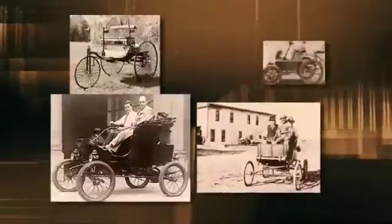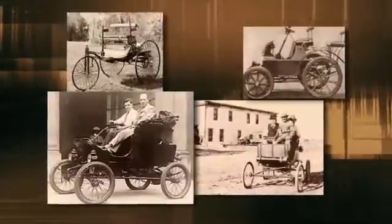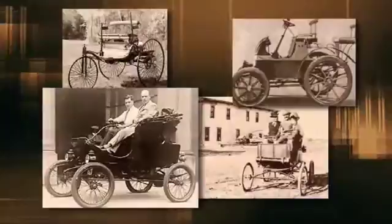So with all those choices, why did car makers settle on the gasoline or diesel-powered internal combustion engine?